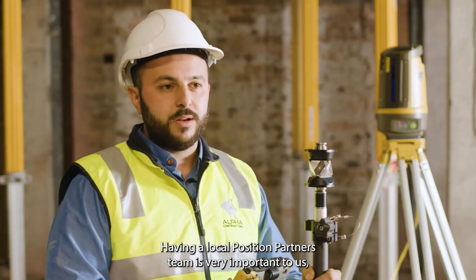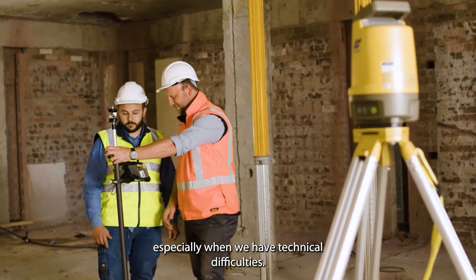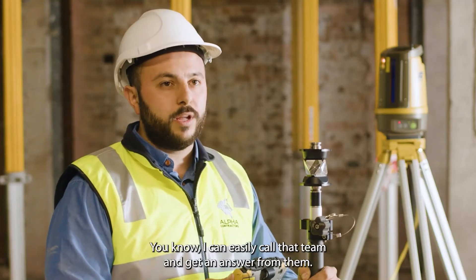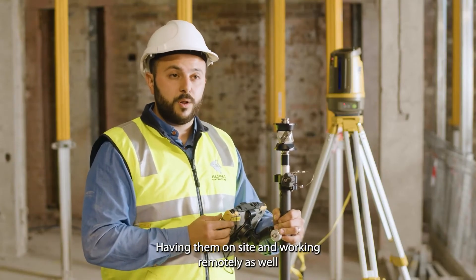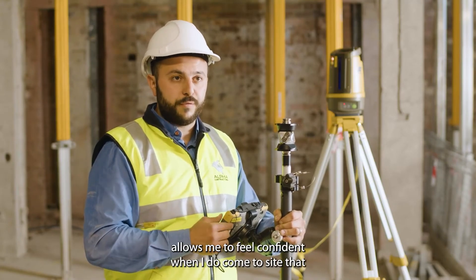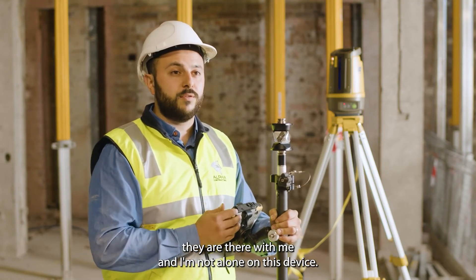Having the local Position Partners team is very important to us, especially when we have technical difficulties — I can easily call their team and get an answer. Having them available on site and working remotely allows me to feel confident when I come to site, knowing they are there with me and I'm not alone with this device.